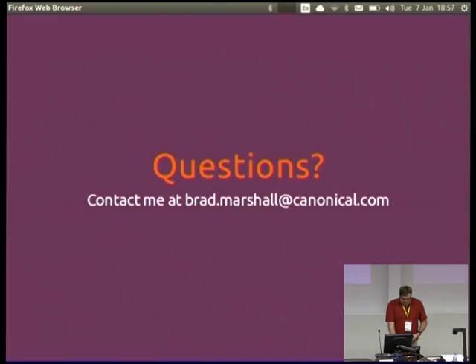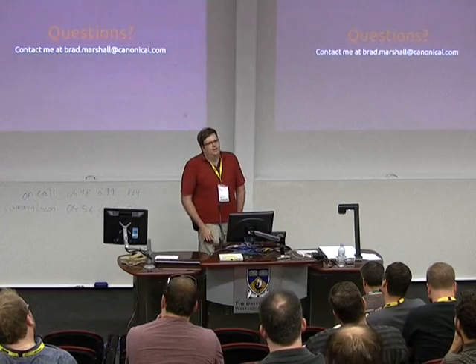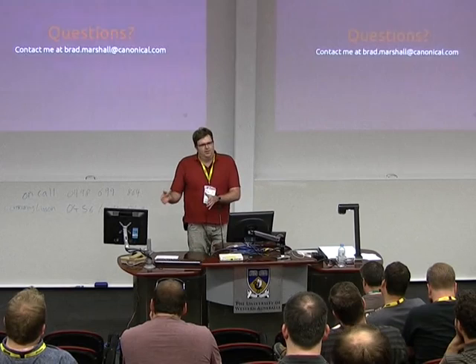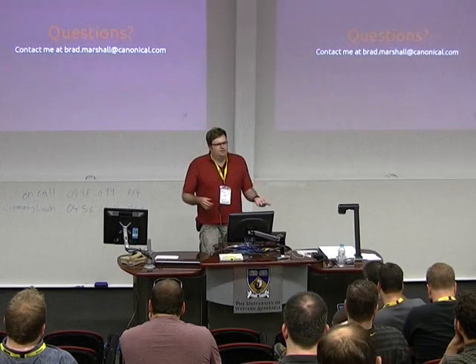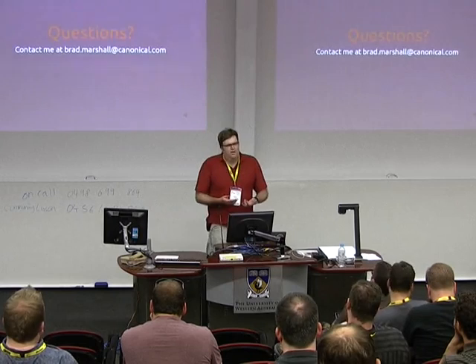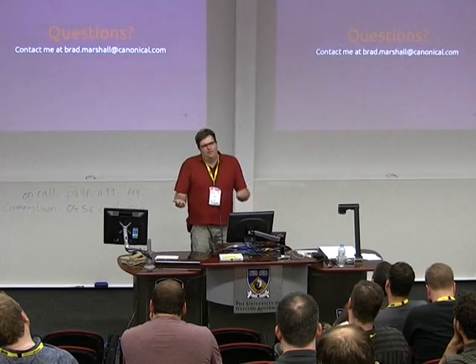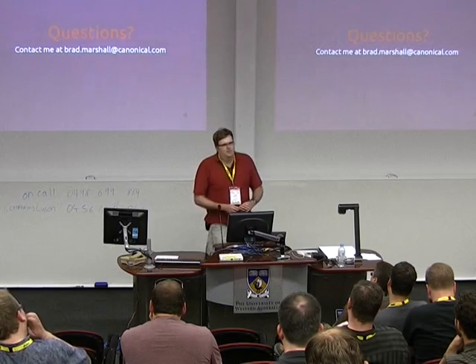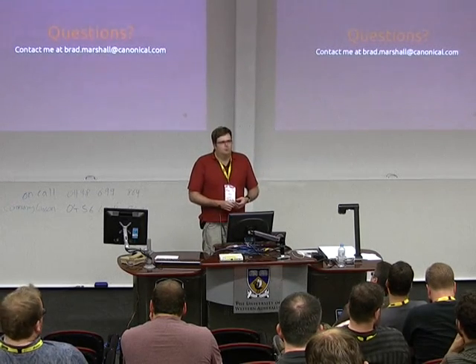Any questions? The question was: have we upgraded OpenStack with Juju? Not really, because we've got ProdStack and we're moving to a new ProdStack instance — mostly because we're going from Folsom to Havana and trying to add Neutron and HA, so it's quite a big change. We're doing a separate deployment and then migrating services across. But you should be able to just do 'juju upgrade-charm' and it'll upgrade things.